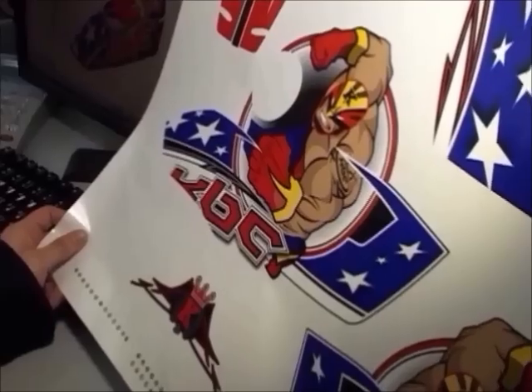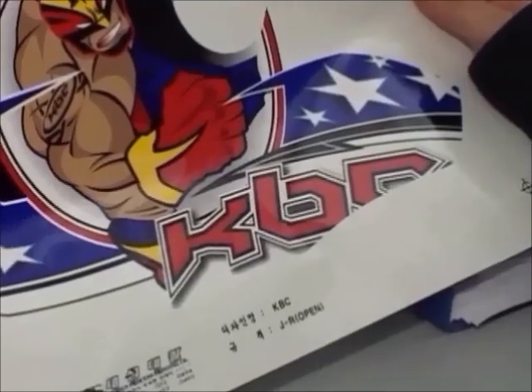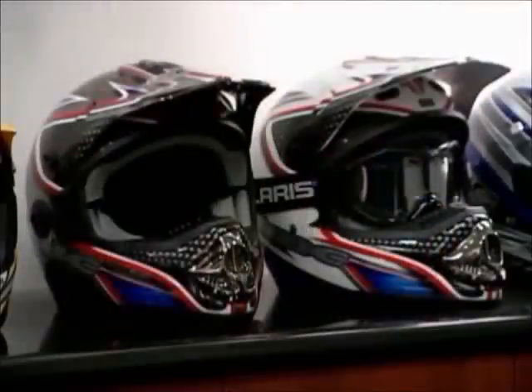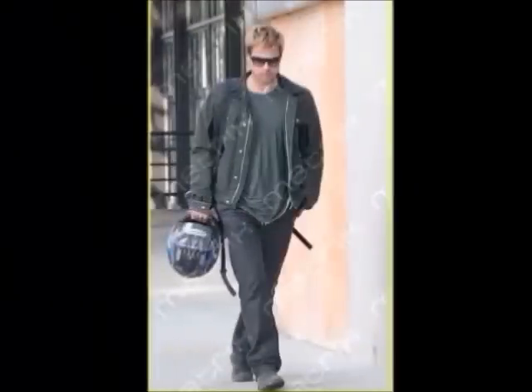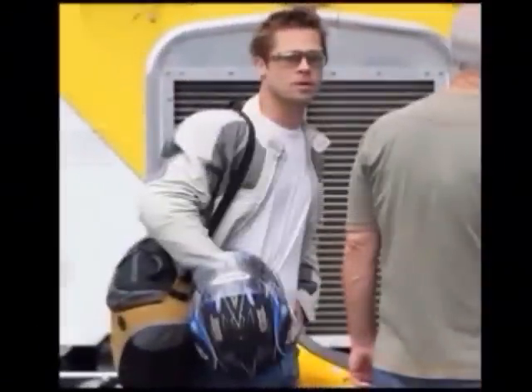KBC is renowned for its cutting-edge and advanced graphics. It is one of the main reasons people are drawn to KBC helmets. KBC is truly a must-have item for any rider who wants a marriage of safety and style. Such attractive graphics have drawn the attention of many well-known celebrities, as evidenced by pictures shot by the paparazzi.